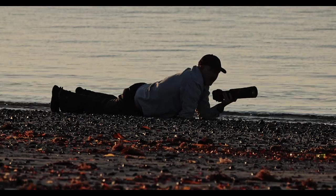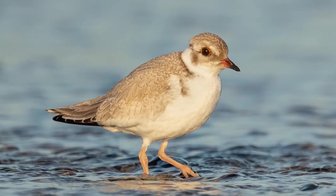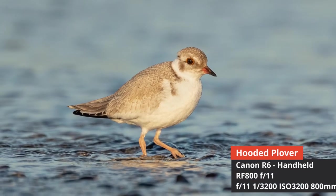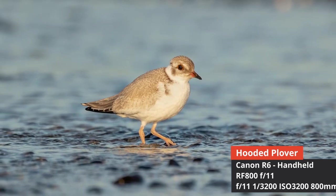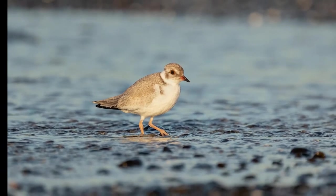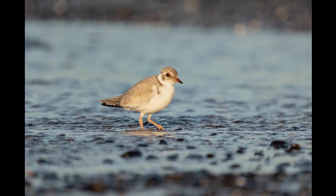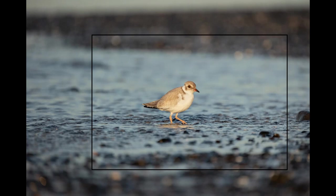I lay down at the water's edge watching the birds as they fed along the water line. Whenever I photograph shorebirds I'm really trying to get some sort of behavior or action — a foot up, some sort of movement — and you generally need pretty good autofocus to do this. The 800's autofocus leaves a little bit to be desired because of the smaller AF box and it's just not as fast or accurate as the 100 to 500 or my prime. However I persisted and did manage to get a shot I was very happy with — the bird moving through the water.